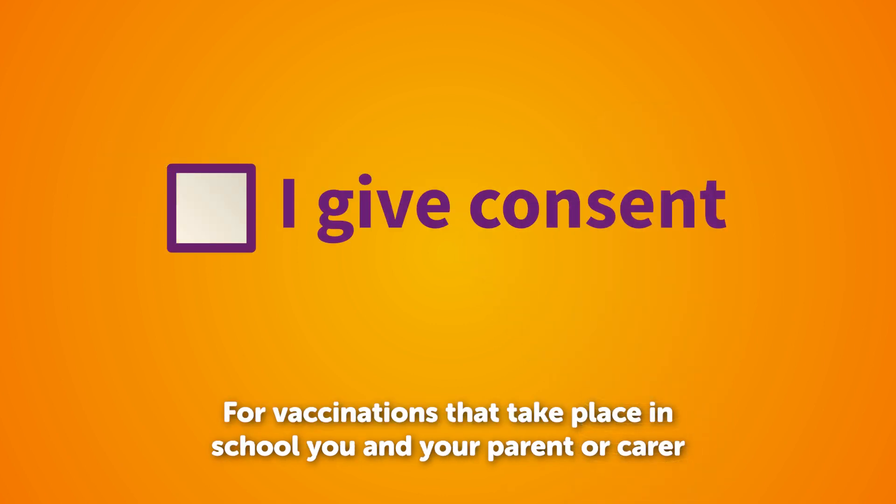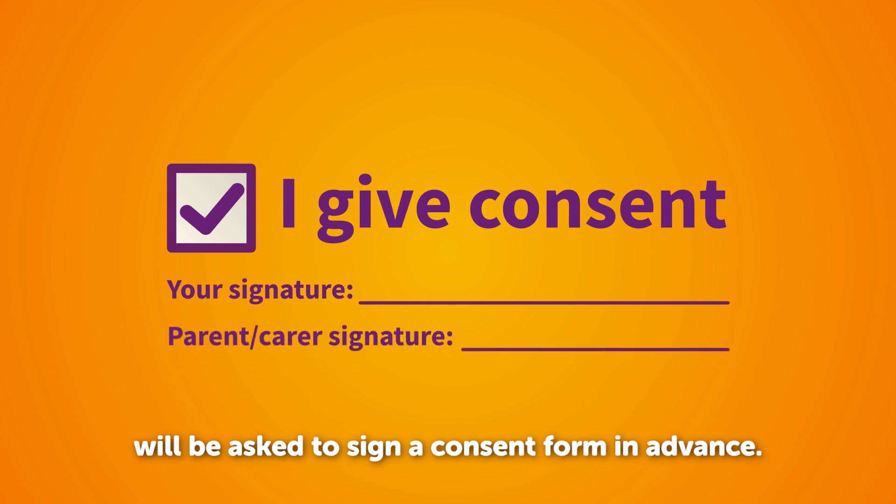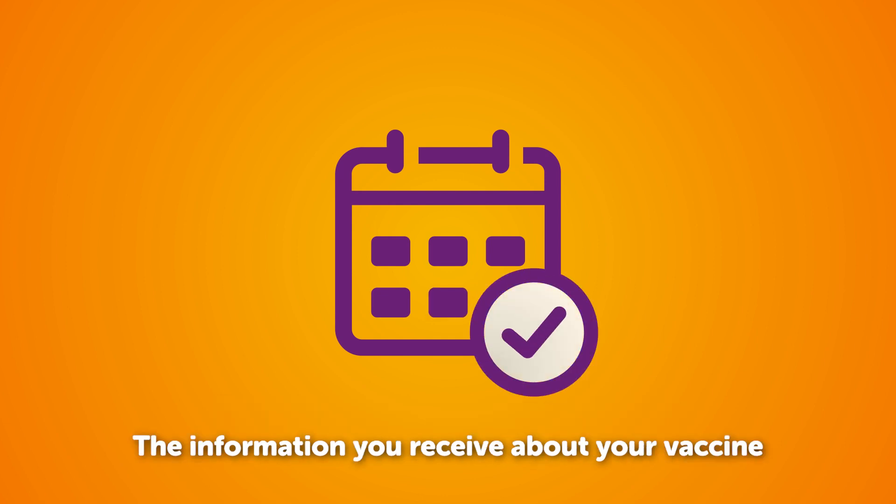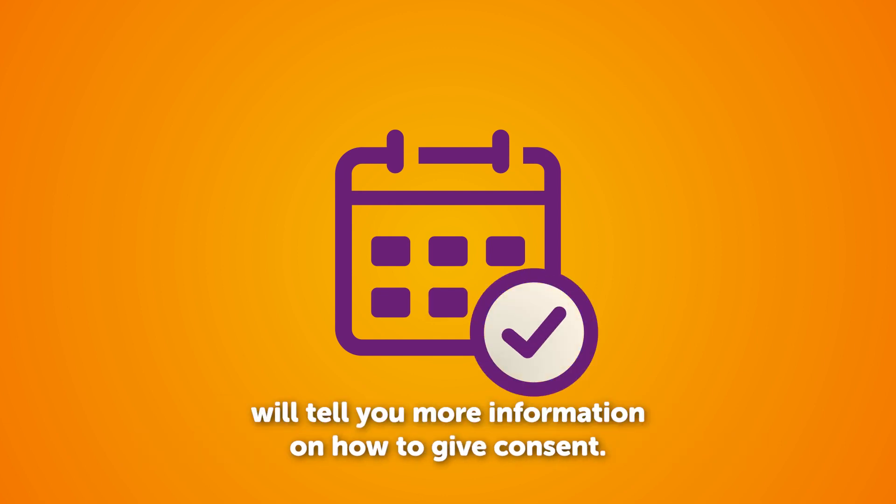How do I give my consent? For vaccinations that take place in school, you and your parent or carer will be asked to sign a consent form in advance. For other vaccinations you can give consent in person on the day. The information you receive about your vaccine will tell you more about how to give consent.